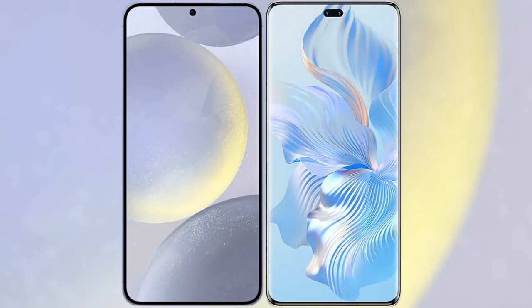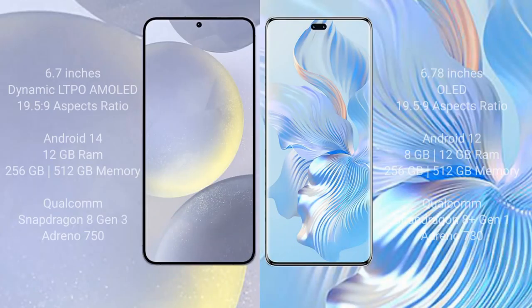I will compare the new Samsung Galaxy S24 Plus with Honor 8T Pro. Samsung Galaxy S24 Plus comes with a 6.7-inch Dynamic AMOLED display with an aspect ratio of 19.5:9. Honor 8T Pro comes with a 6.78-inch OLED display with an aspect ratio of 21:9.